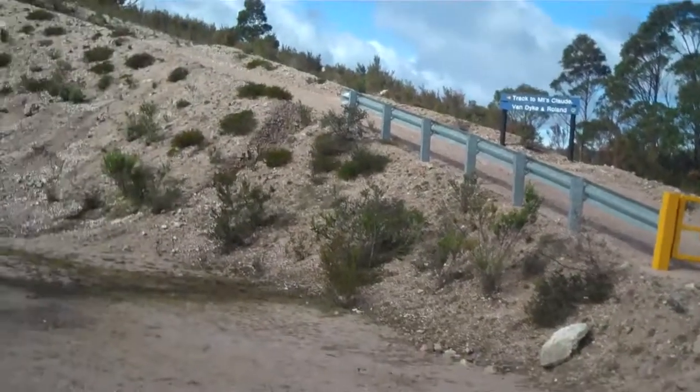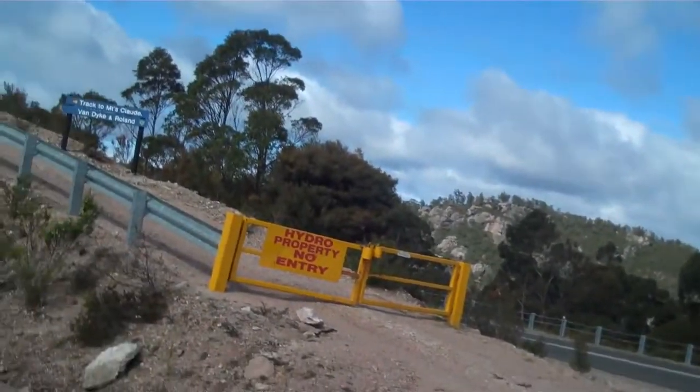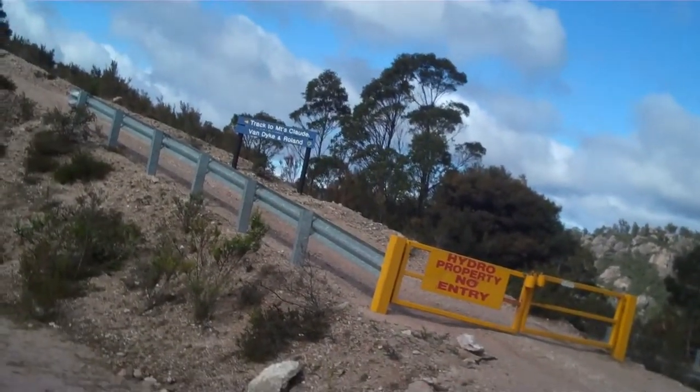Good day guys, we're up here at Mount Claude. I'm just about to have a walk up the hill. We've just pulled up, taking a few photos from down this end. This is the lookout where you park — as you can see behind me there's a nice big gate there. So yeah, I'm gonna go for a bit of a walk up there now and see what we can see.